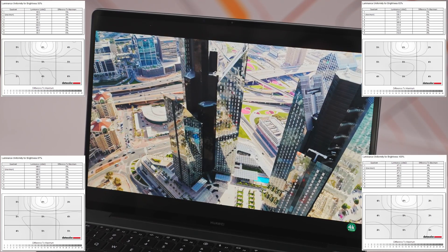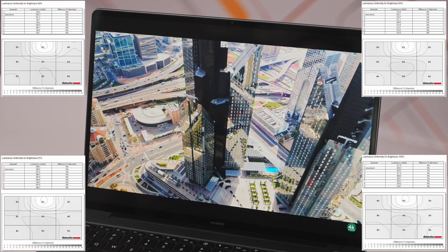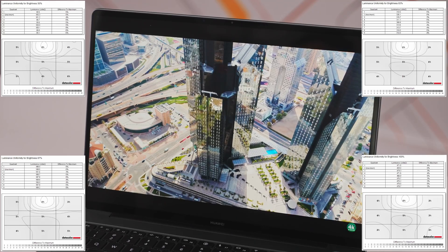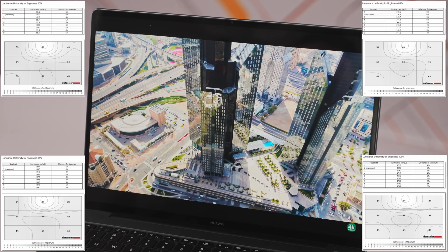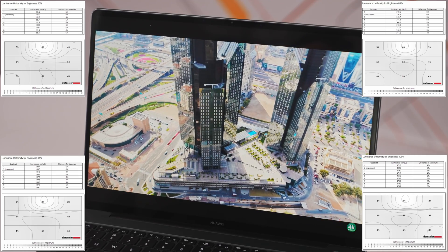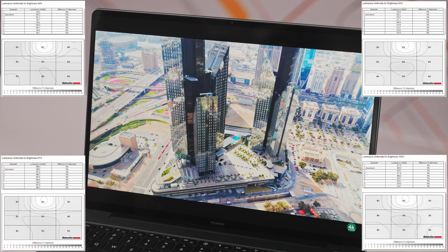If you take a closer look at these four scenarios — measurements taken during different brightness levels, meaning 470, 320, 190 and 100 nits — you will notice an overall difference of less than 5%. The biggest deviation was spotted only at the 100 nits brightness level, at 6%. The results are astonishing considering the fact that the human eye simply cannot detect differences less than 10–15%. But these aren't the only qualities this panel offers.